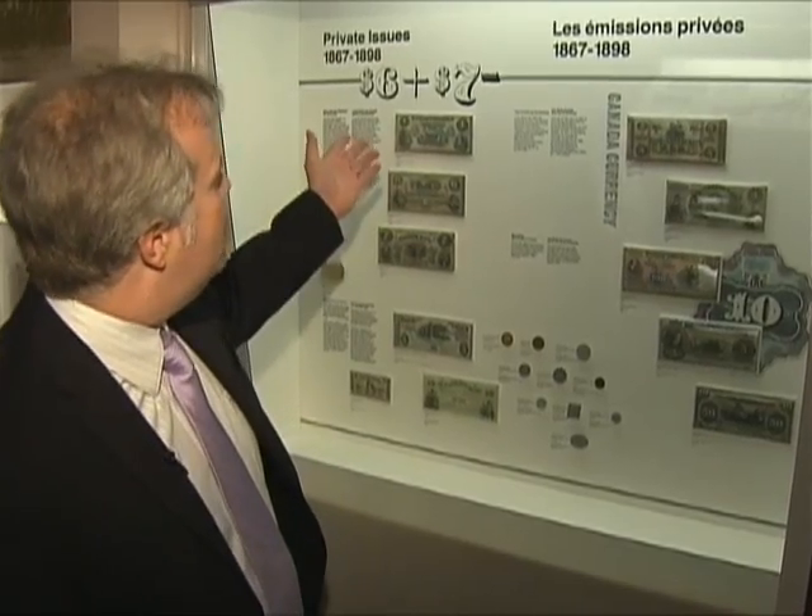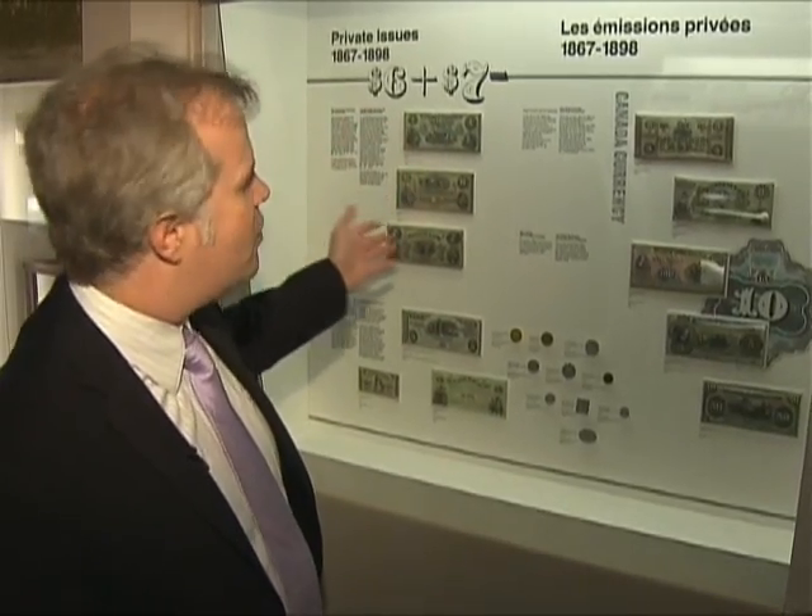After Confederation, the federal government passed laws to limit different bank notes that the banks could issue. Namely, they prevented banks from issuing $1 and $2 notes. So as a response to that, the chartered banks decided to start printing notes of $6, $7 and $3, just to try to create as many combinations as possible without using a $1 or $2 note.